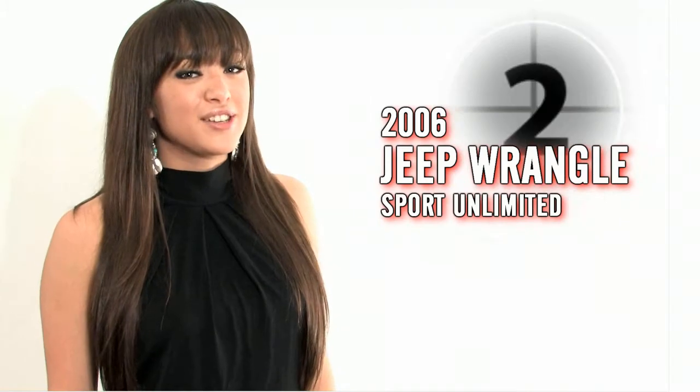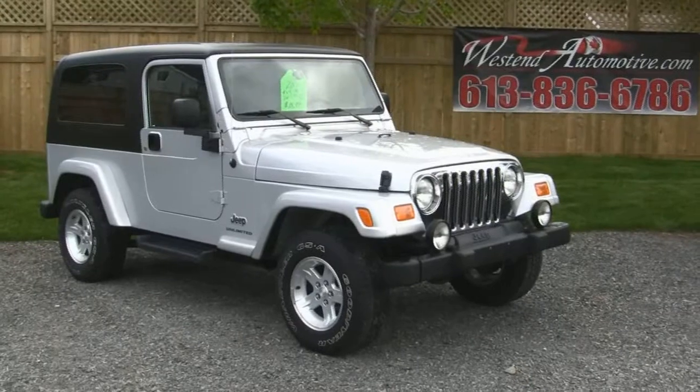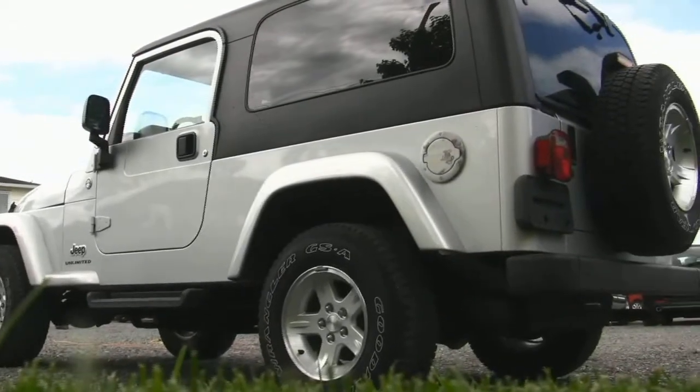Please enjoy our quick video walk around and I'll be right back to show you how you can get your hands on this hot vehicle. This 2006 Jeep Wrangler has a 6 cylinder 4.0 litre engine and automatic transmission, and it only has 53,000 km.